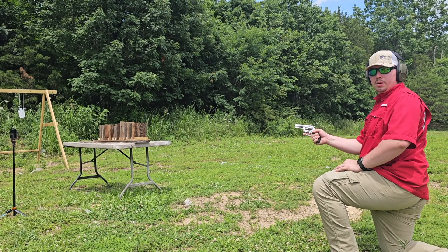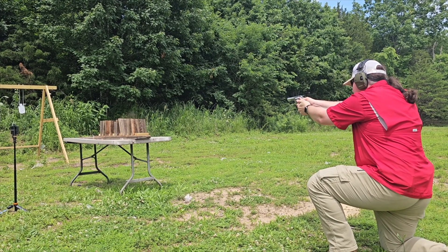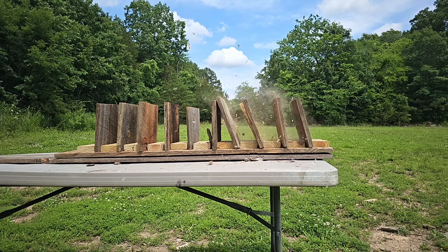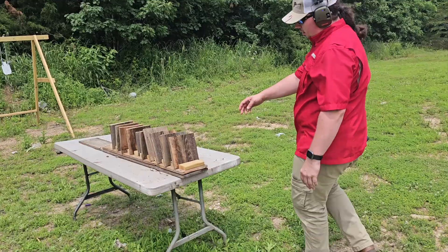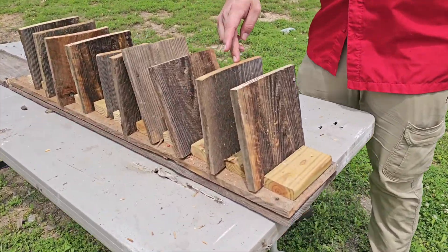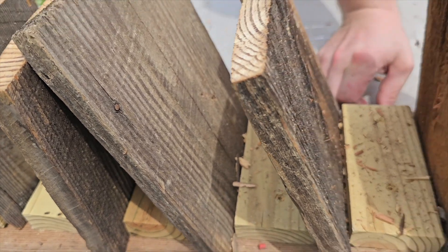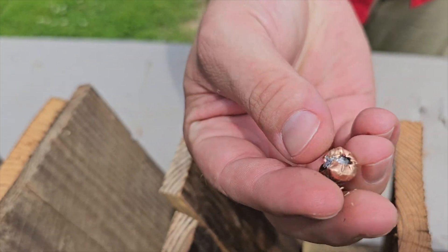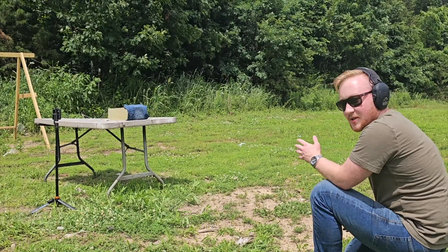Now let's see what the 38 Special does in our penetration test. The projectile went through the first and second boards, split the third, and bounced off the fourth. We did actually find the projectile — and it did not open up.